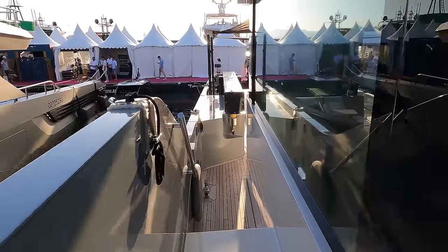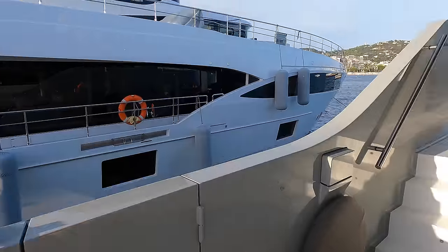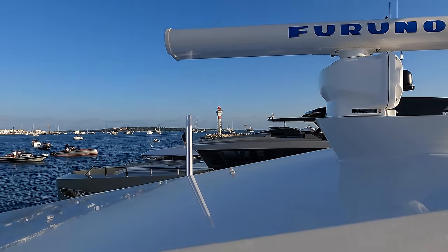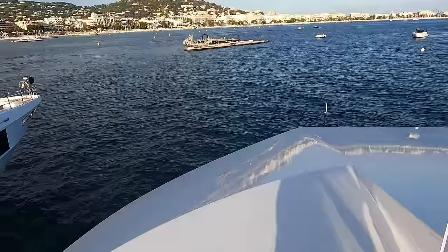Before we head inside, let's go back over to the port side and use the ladder to check out the boat deck where the four jet skis and life rafts are stowed. As we emerge onto the boat deck, we get a great view of the boat's well-equipped radar mast. I also really love the angular shape of this part of the superstructure.